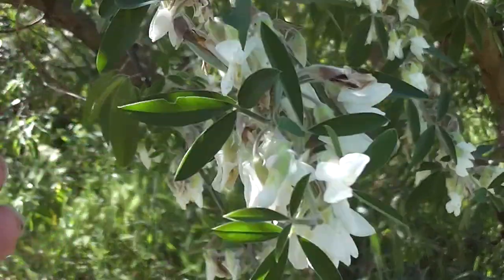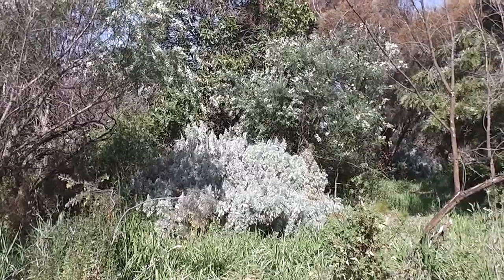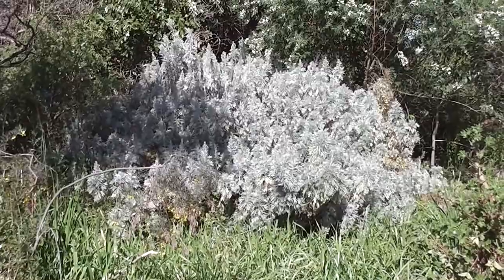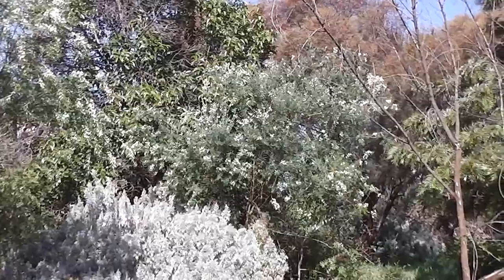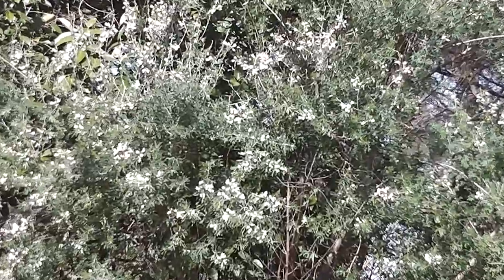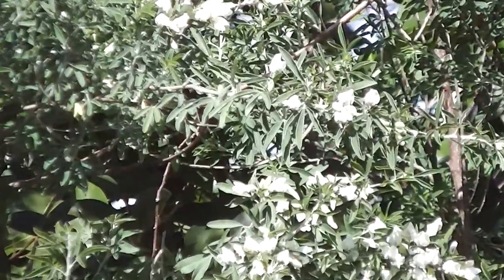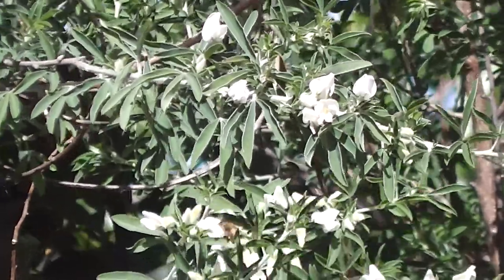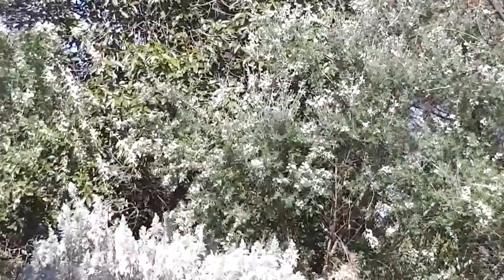One of the sights of spring. That's wormwood in the foreground there, but above, that's a beautiful tree lucerne. A member of the bean/pea family.